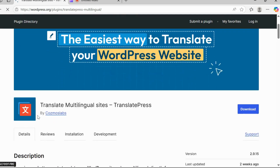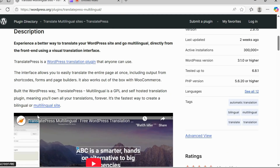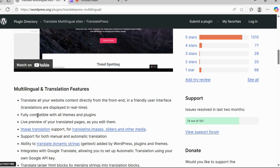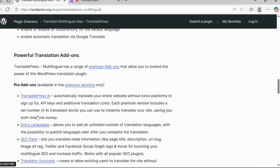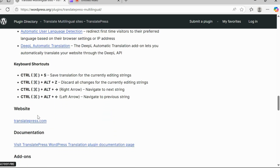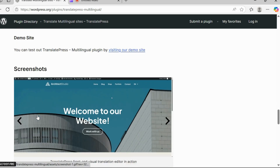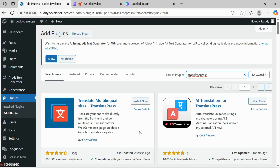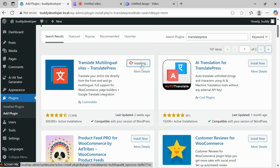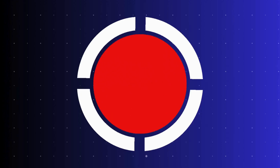Number 2: TranslatePress. This plugin lets you translate your entire WordPress website directly from the frontend. It's simple to use and offers both manual and automatic translation options powered by Google Translate. With TranslatePress, you can create a fully multilingual website with ease, and it offers a live preview as you translate.